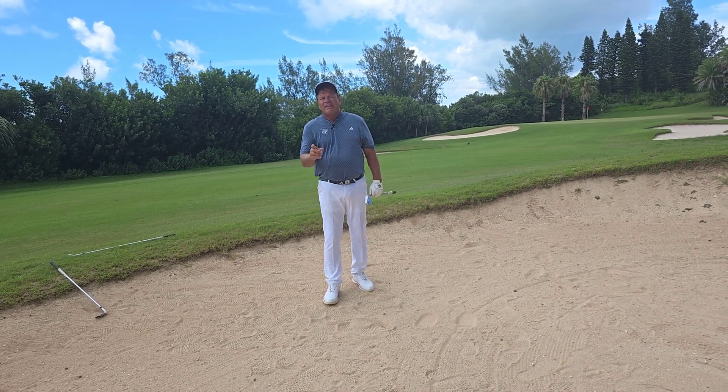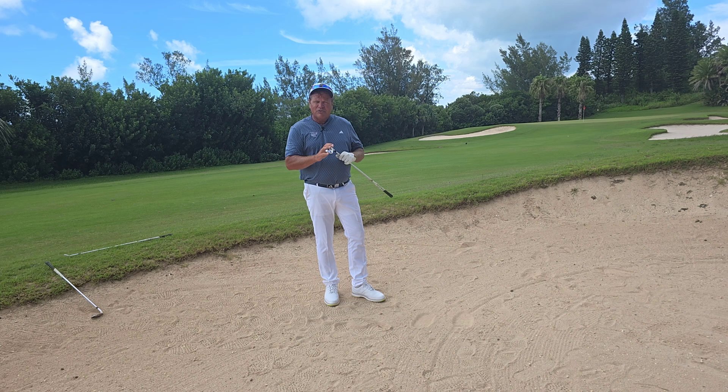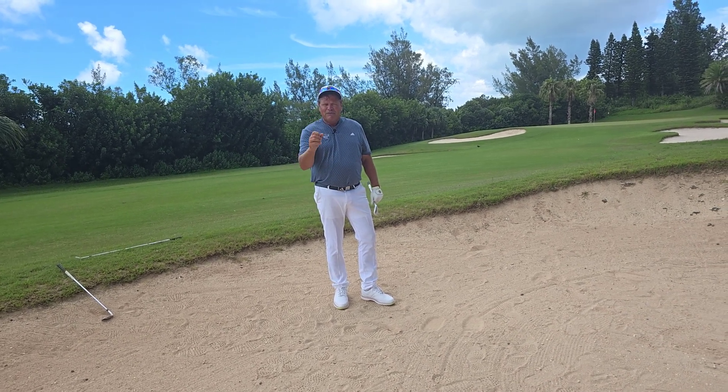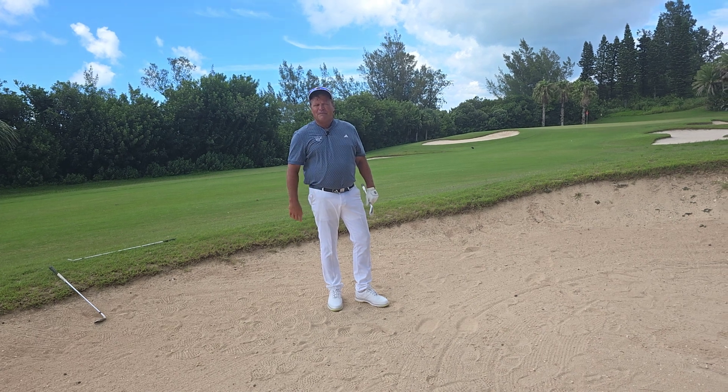You're going to score lower. Get the club selection right. Fairway bunkers that are long are tough, but if you get it right, you're going to become a better golfer.